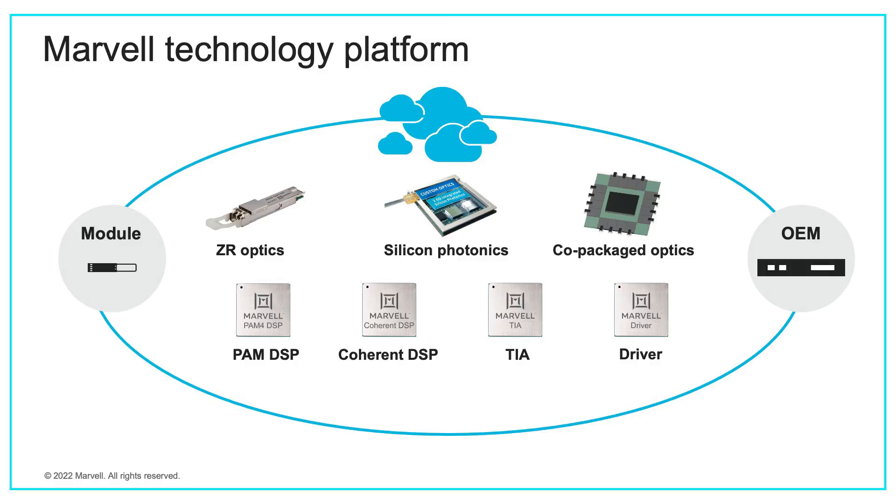The silicon photonics integration, all the components that go in there, two-and-a-half 3D integration, and it's showcased along with our new Terralynx portfolio, all inside a 1RU box.